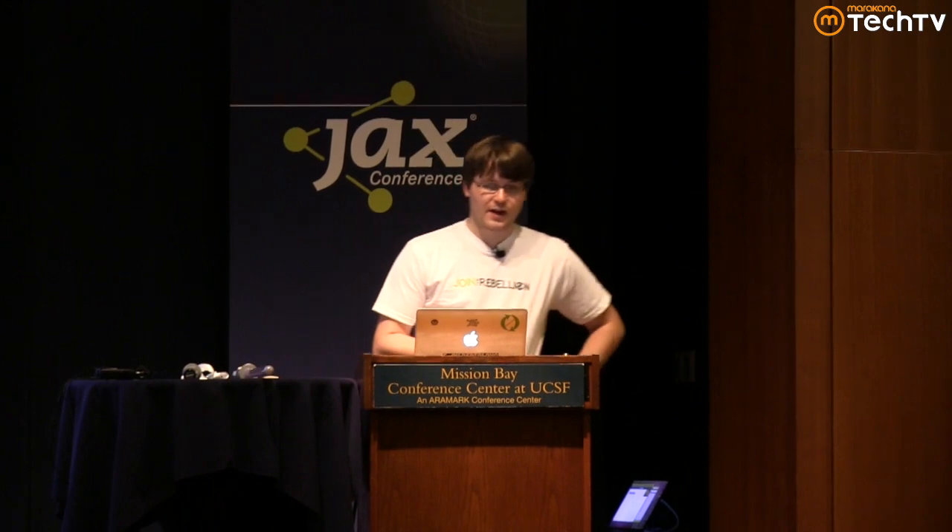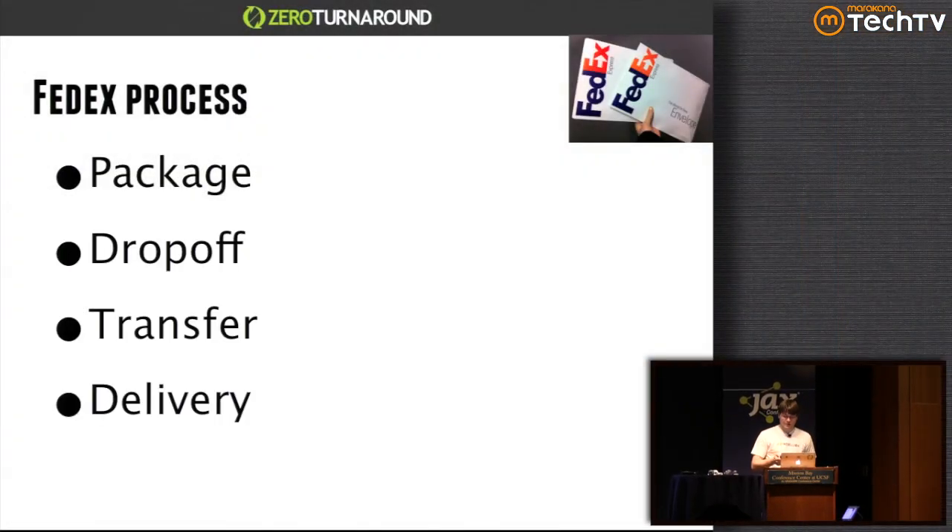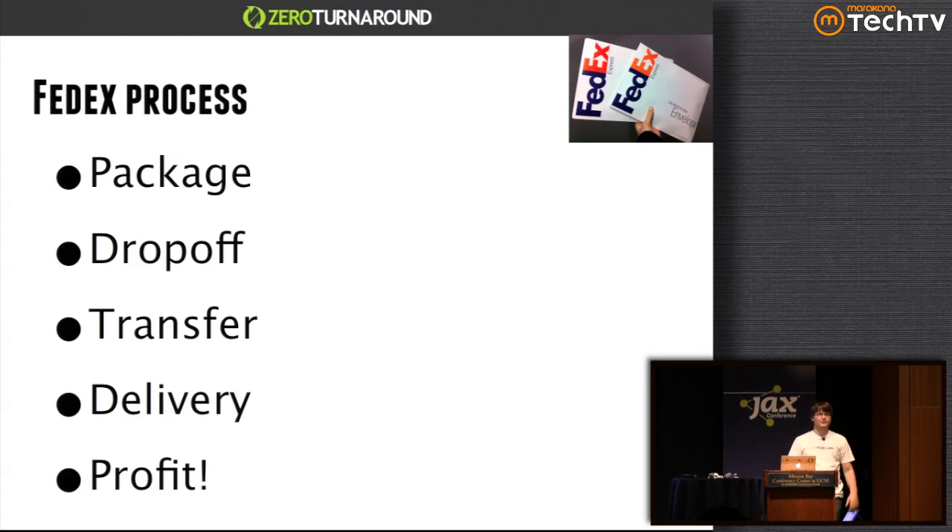What I want to talk about is a very nice process. As an example, I want to bring the FedEx process, where packages are packaged, dropped off, transferred, delivered, and at some point paid for. The important part is that every single step in that process is trackable, and if something goes wrong, it's always recoverable. Every step is trackable, every failure is recoverable, and they spend a lot of time building that process.